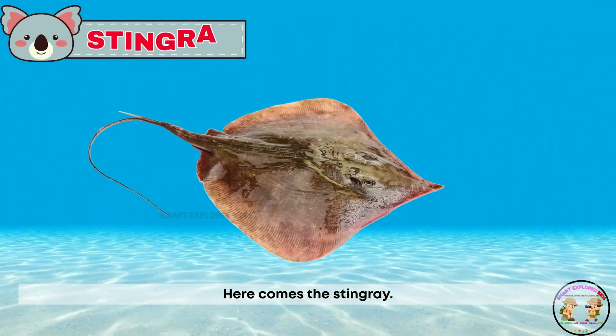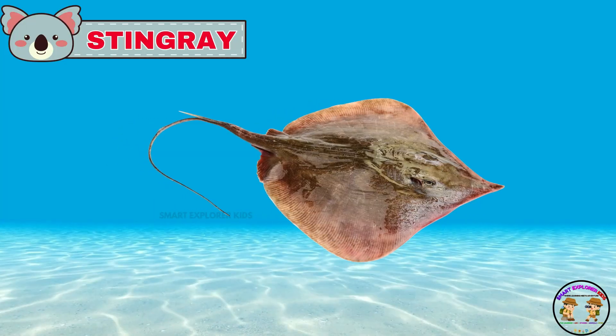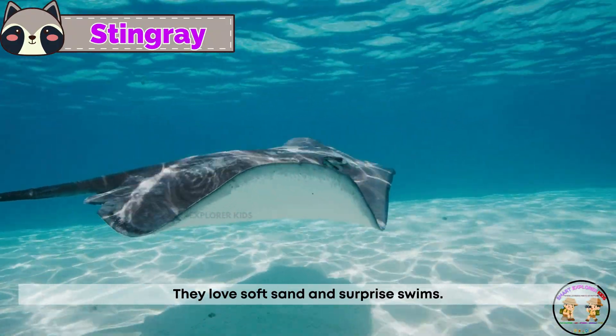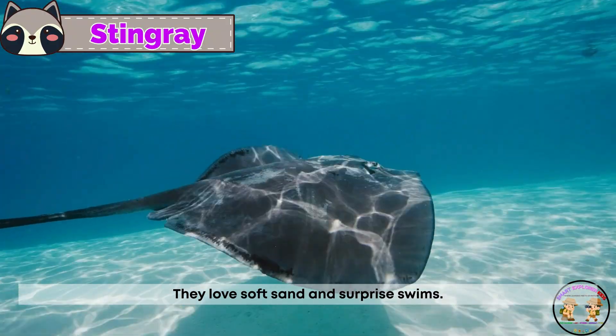Here comes the stingray! Stingrays flap their fins like wings in the sea. They love soft sand and surprise swims.